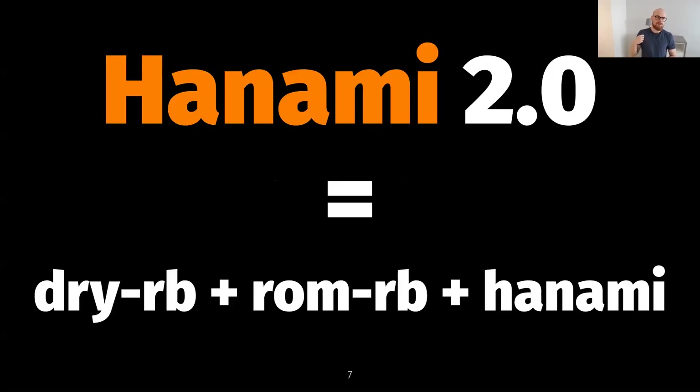The effort behind Hanami 2.0 started three years ago. We started talking with Hanami core team members back in 2018 about collaborating and working together because we realized we wanted the same thing eventually. We'd built a bunch of different libraries and tools, and at the end of the day it turned out we want the same thing, so let's just work together. It took a while to discuss everything and decide exactly what we want Hanami 2.0 to look like.